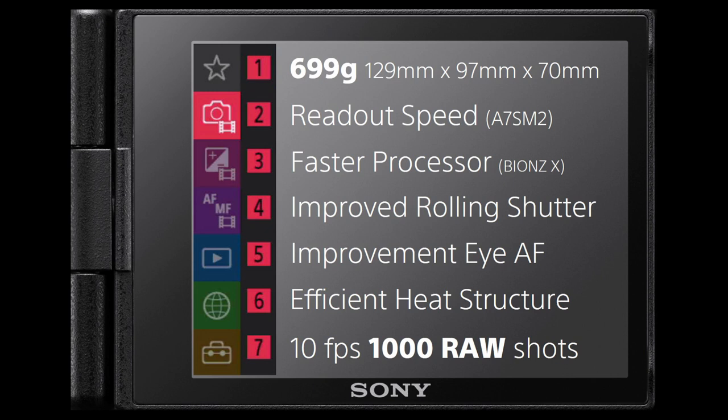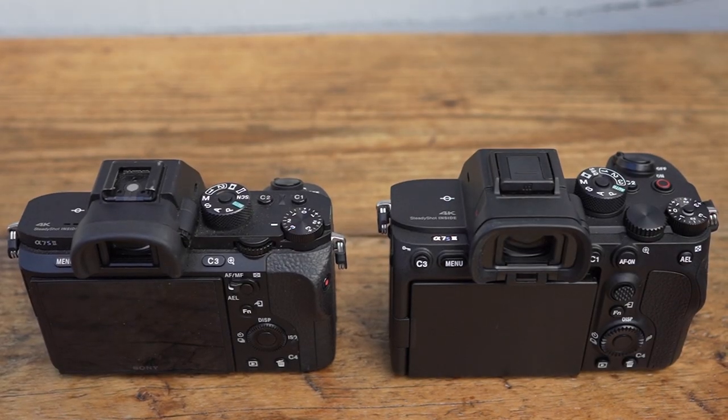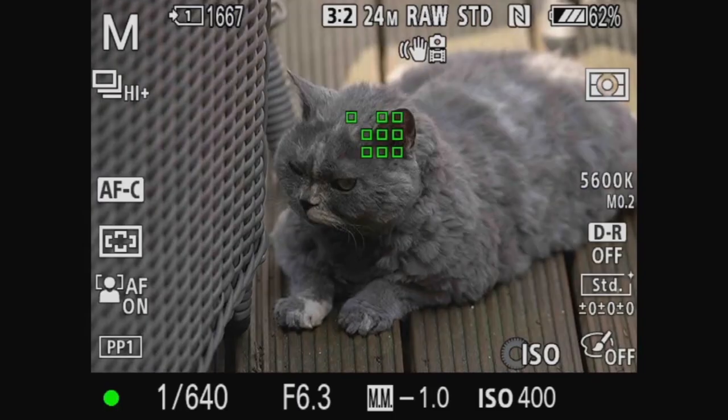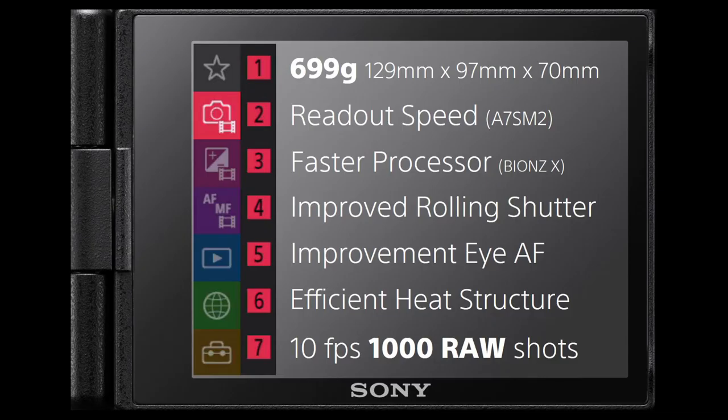Now let's look at the two products together — the A7S Mark II and the A7S Mark III. The Mark III weighs 699g versus 627g and measures 129×97×70mm versus 116.8×68.6×38.1mm for the Mark II. The readout speed is doubled and the processor is eight times faster. The rolling shutter has been improved roughly three times over the Mark II with huge improvements in speed, focusing, reliability and accuracy. Animal iAF is found on the Mark III but not the Mark II. The Mark III also disperses heat more effectively so the camera can record for longer.